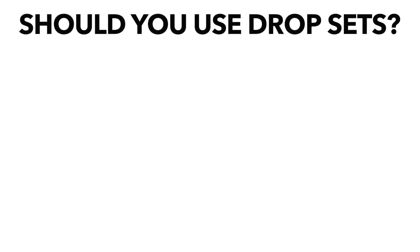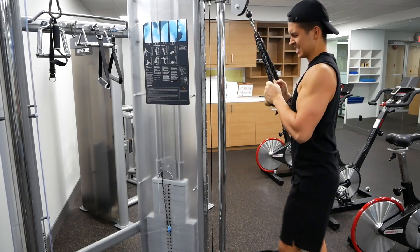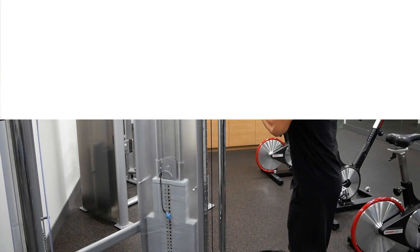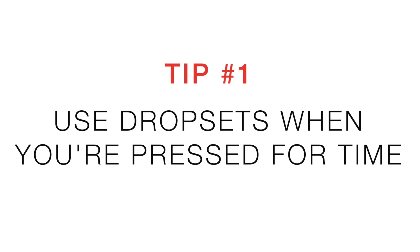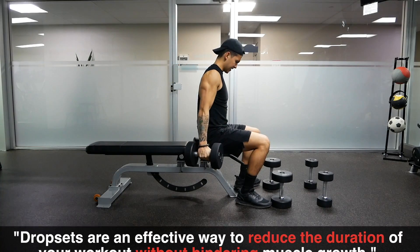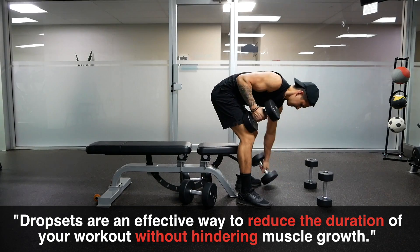So does this mean that drop sets have no place in your routine? Not necessarily. It just means that their implementation should be carefully considered. And to provide you with some guidelines, here's what I'd recommend. One, if you find yourself time constrained for a workout, then drop sets are an effective way to significantly reduce the duration of your training session without hindering muscle growth.